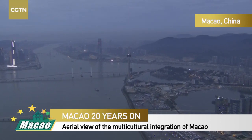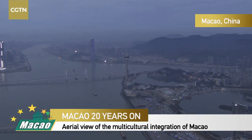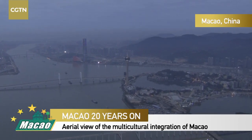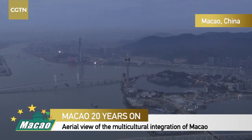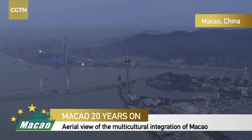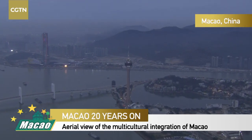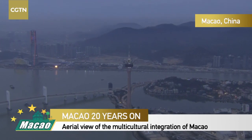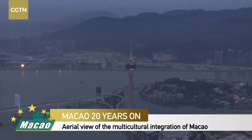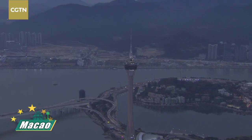Now what we're looking at is the sea, and from afar you can see a tall building - that is one of the most iconic structures in Macau: the Macau Tower. The Macau Tower is very special, it's around 338 meters tall - that is around 1,000 feet in height from ground level to the highest point.